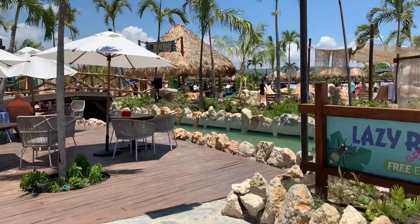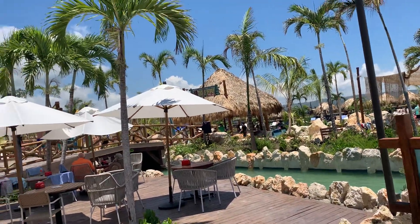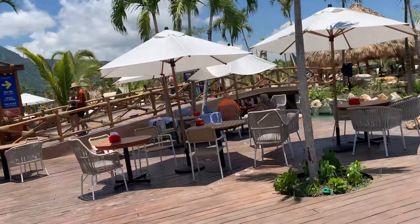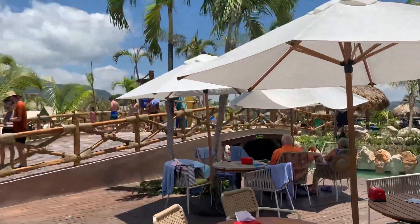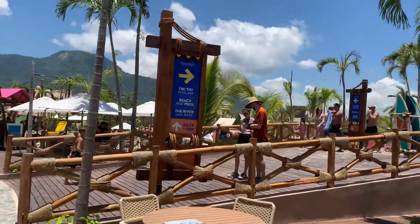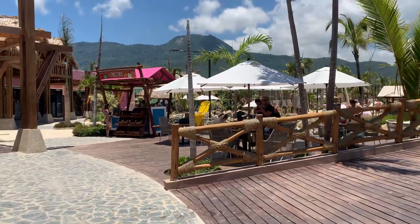There's the swim-up bar right there — the tiki-tiki pool bar. You do have places to sit in the shade; see the umbrellas here, have a beer. We're going to make our way to the tiki-tiki pool bar and swim-up bar.